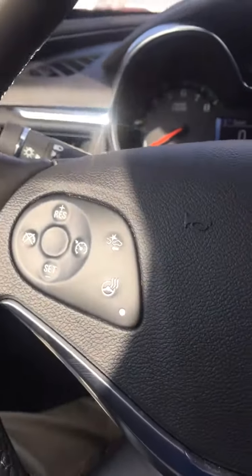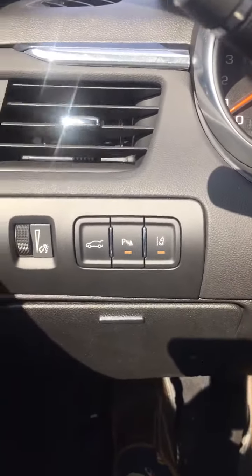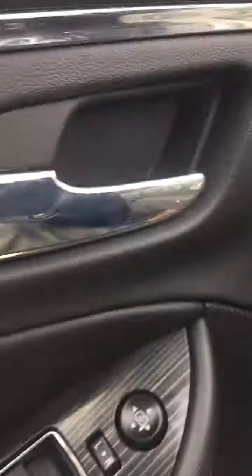It's got a heated steering wheel, frontal collision alert, lane change alert, rear park assist, and memory seats. Speaking of seats, it also has heated and cooled seats.